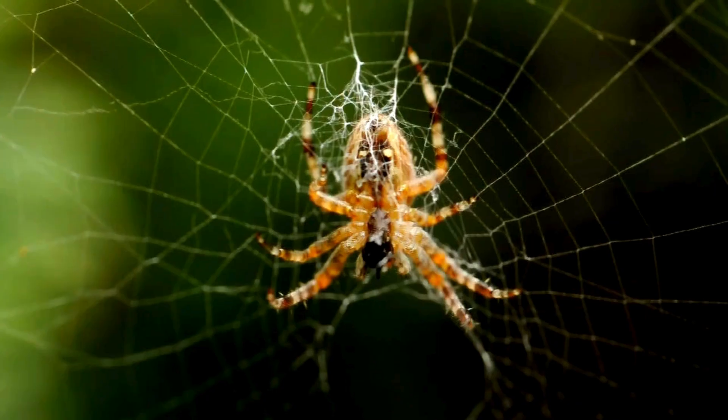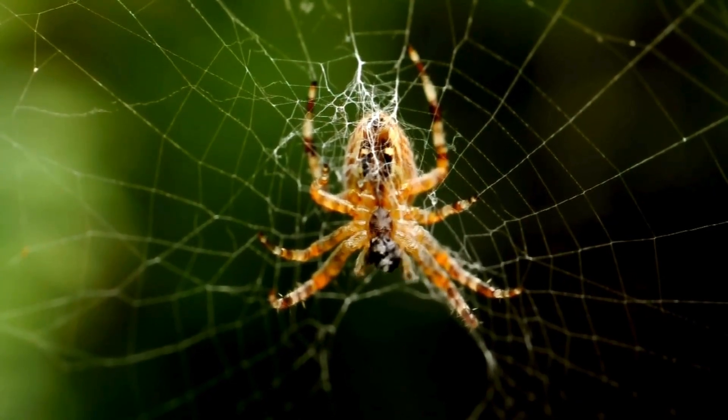Spider. Not really a bug, but has eight legs. It makes sticky webs to catch its food.